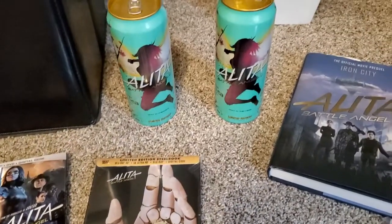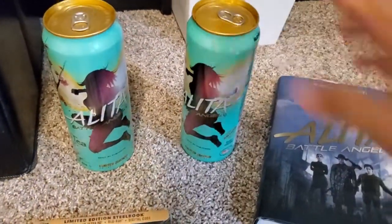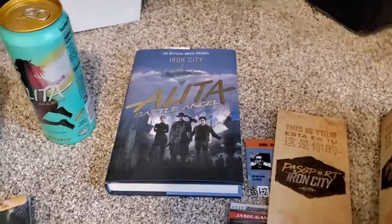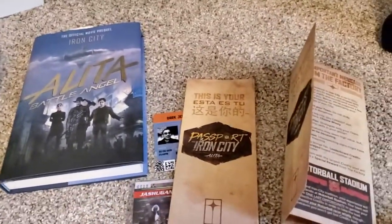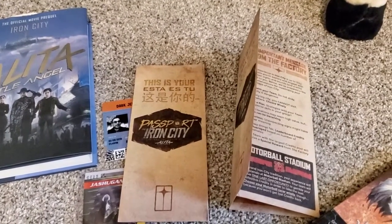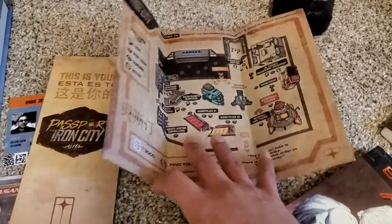I was able to go to the Battle Angel Alita Experience and I got some of these Alita cans. I know they were selling them in stores, but I got these free at the event. There's also the Iron City Book — I need to get the other one, I've read most of this, it's a neat story. And the Passport to Iron City — this was in Austin. They gave out a lot of little swag. This is just one of the pamphlets from the event that shows you the area.